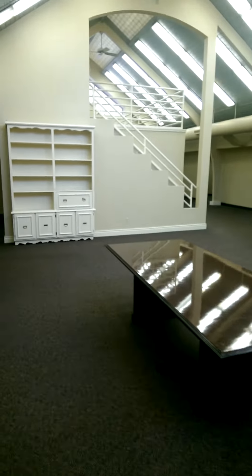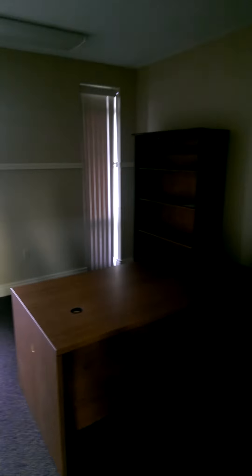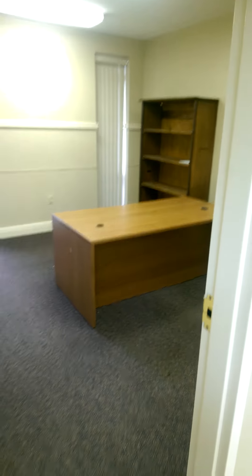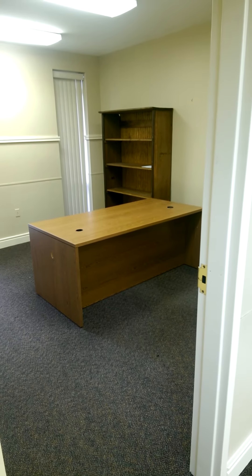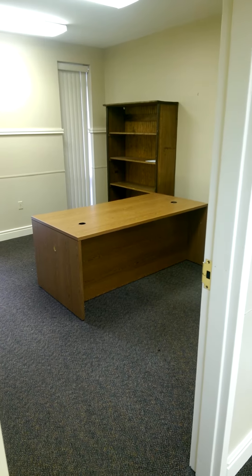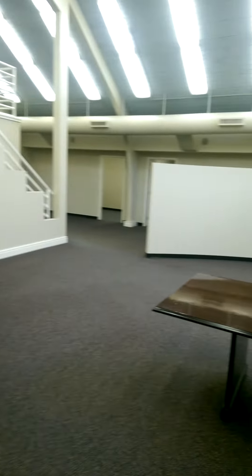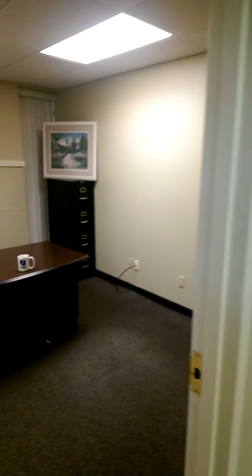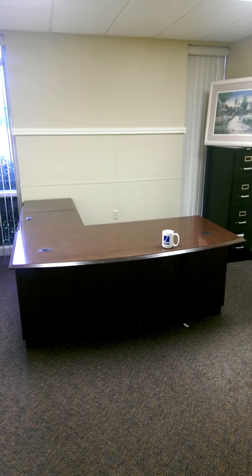Now let's look at the rooms that we have available. This is our first room — a desk and bookcase is optional. Next we have another room and this room space is $450. We also have a smaller office space; this space right here is $300.